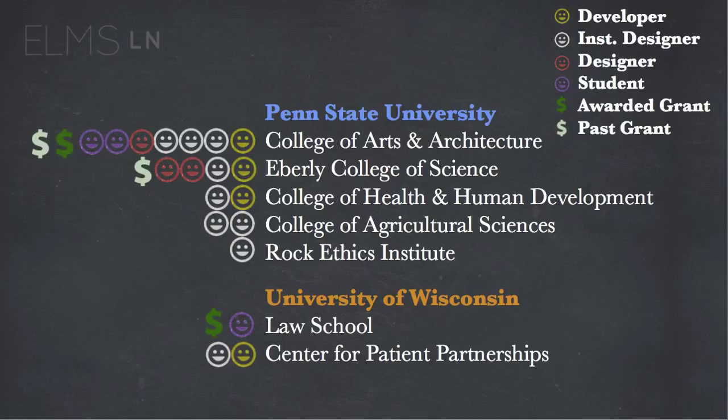We're also on a small grant with a group out of the law school at the University of Wisconsin called Center for Patient Partnerships, in which they've been using ELMS Learning Network to deliver a few courses and are currently investigating a pilot for the law school.